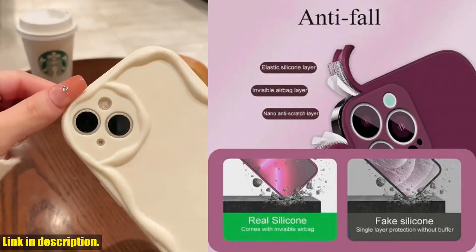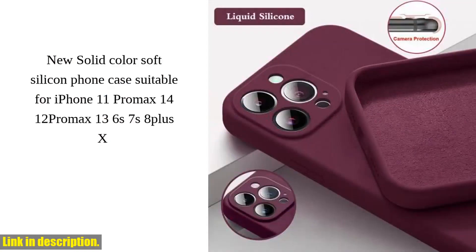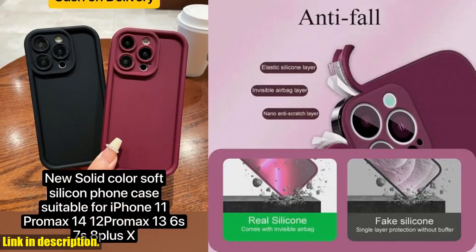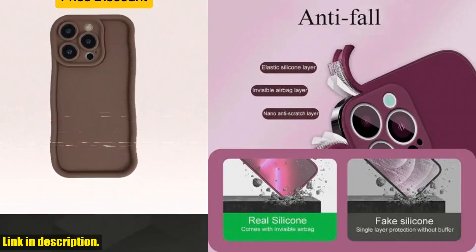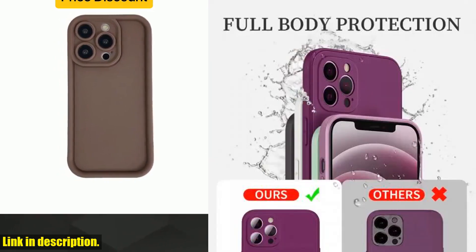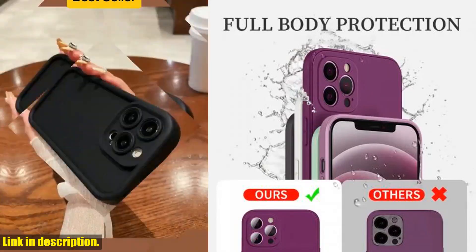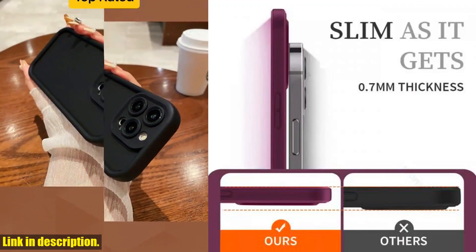It comes in a variety of vibrant colors and is made of high-quality silicone that provides unparalleled shock-proof protection for your device. This case is not only stylish, but it's also highly functional. The anti-skid, dirt-resistant, shock-proof, durable, and scratch-resistant properties make it a must-have for anyone who wants to keep their iPhone safe and looking great.